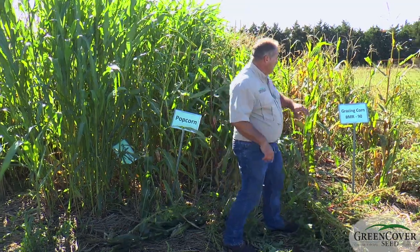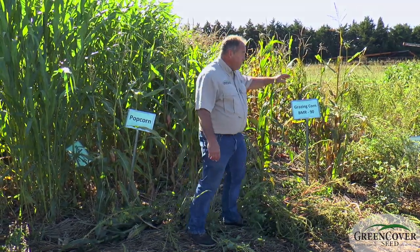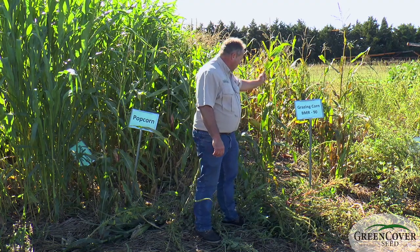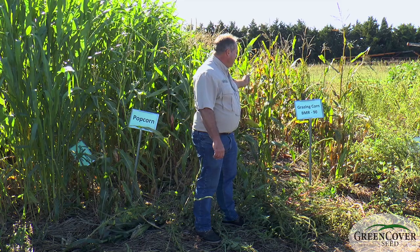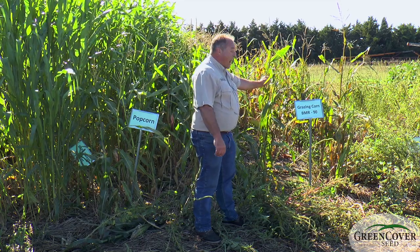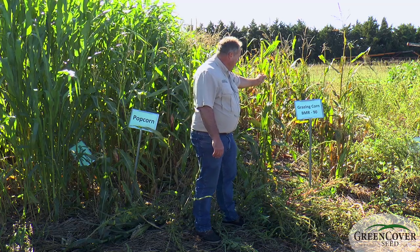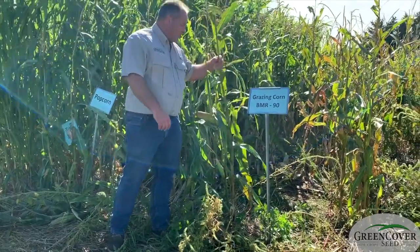Here's a couple of our corns. We have our BMR 90, which is a brown midrib corn, which means that this corn is absolute candy to a grazing animal. This is one of, if not the, highest energy summer forage that you can grow. The brown midrib, just like the brown midrib sorghum, means it's extremely digestible.